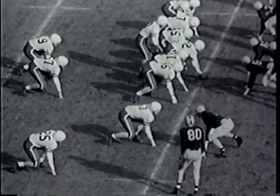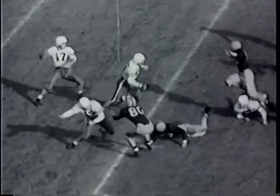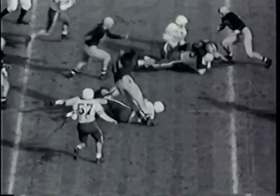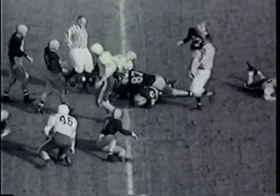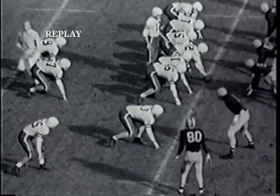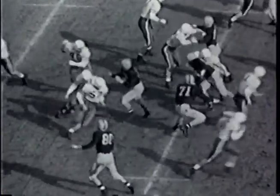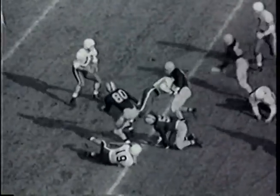Right back here at the Rose Bowl in Pasadena, California. Krikorian operating from the T, shoots a pass out into the flat — it's completed, a big one! Hegasian is down to the 30-yard line in Illinois territory — a completed pass from Krikorian to Hegasian, the left halfback, moving from the 45 for a gain of 15 yards and another first down and 10 yards to go for Stanford.